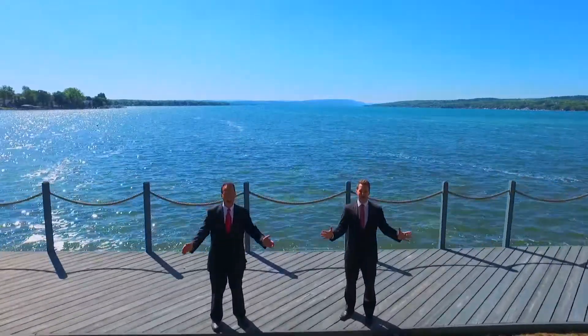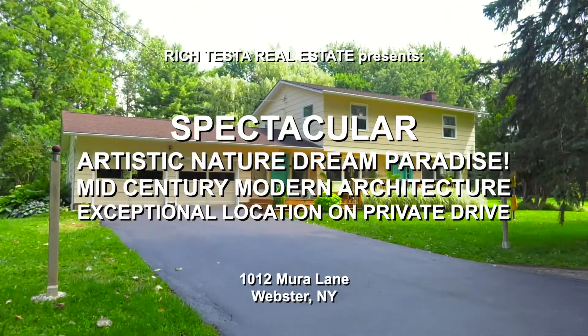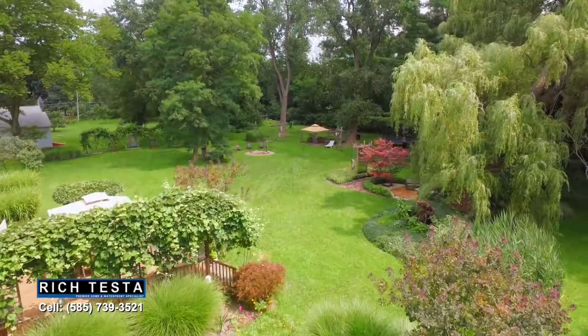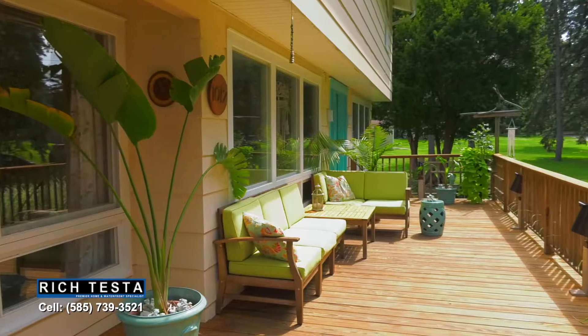Rich Testa Real Estate, the premier home and waterfront specialist worldwide. Welcome to 1012 Mirror Lane in Webster — an artistic nature's paradise on an acre. I'm Rich Testa and I'm Rob Testa. Let's take a tour. This expansive front deck welcomes your family and friends to this spectacular property.